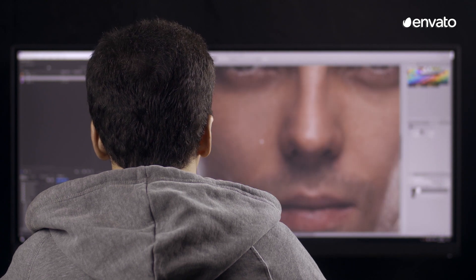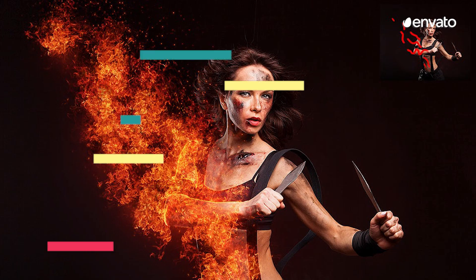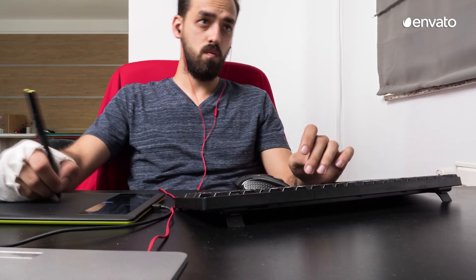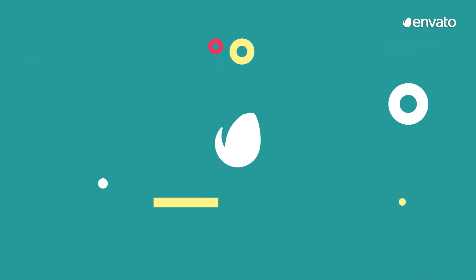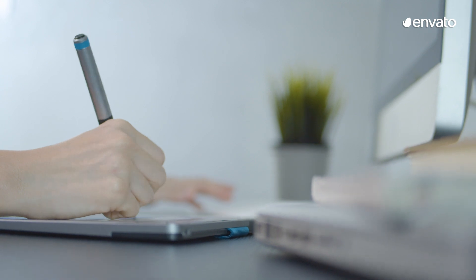Photoshop. It's a name everyone knows. With over 90% of the world's creative professionals signing in to use its features each and every day, Photoshop is a program that dominates its field like no other. It's no surprise that so many of us — from professional photographers to small business owners to amateur digital designers — are all making use of this product.